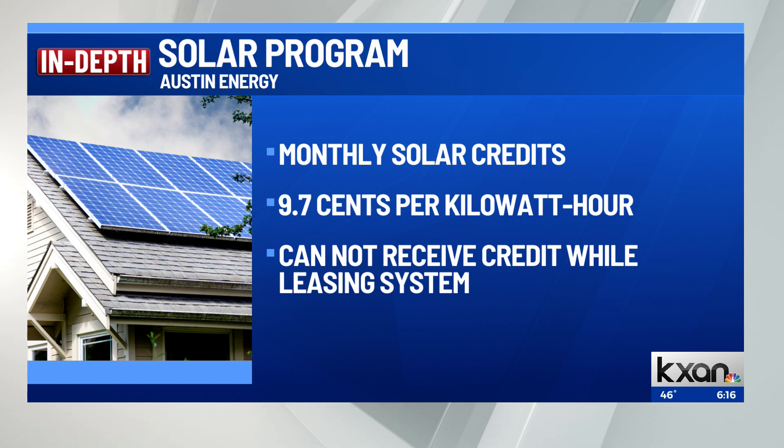Remember, a third-party company can't build a solar setup on your property if you are an Austin Energy customer, because Austin Energy has the exclusive rights to sell electricity in its service area.